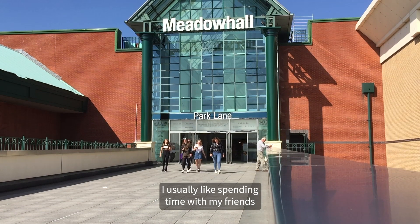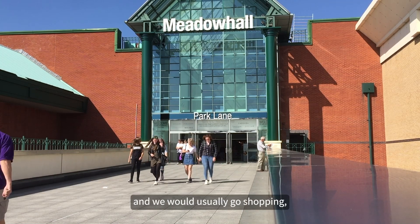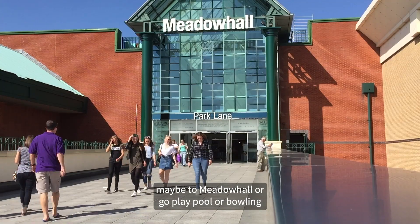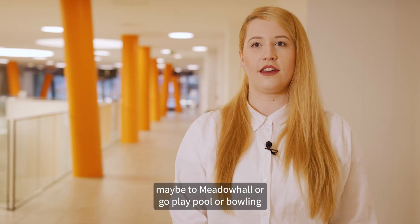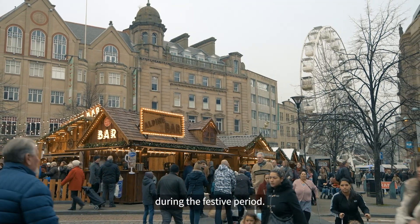During my free time I usually like spending time with my friends — we would go shopping at Meadow Hall, play pool or bowling, or even visit the Christmas market during the festive period.